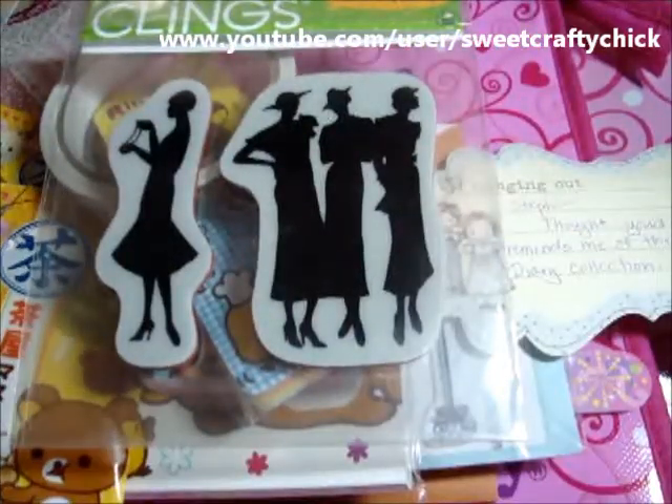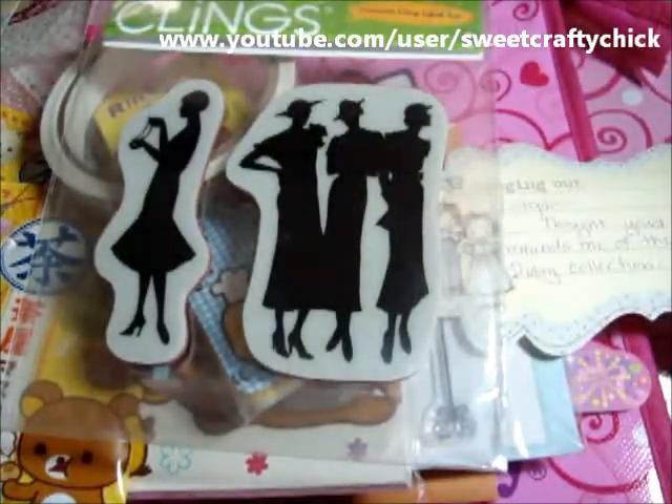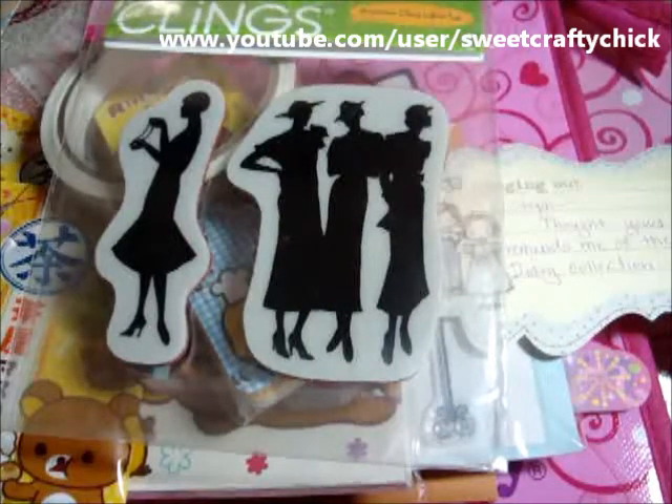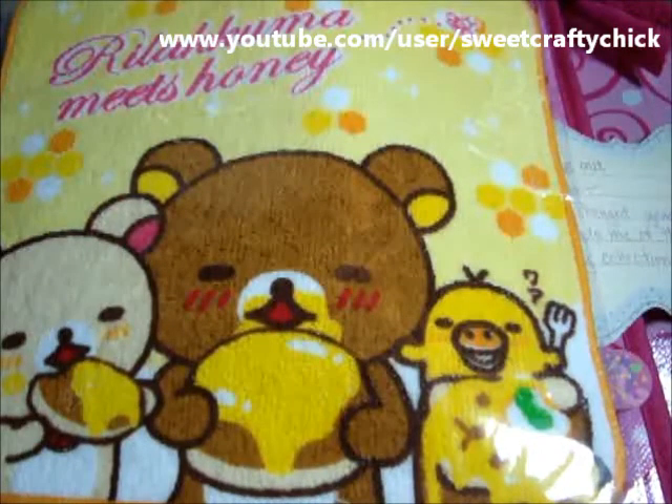She has this really pretty pink envelope, and I want to open it. She has these really good adhesive dots — I'm not sure which ones they are, but they're really good at closing up.